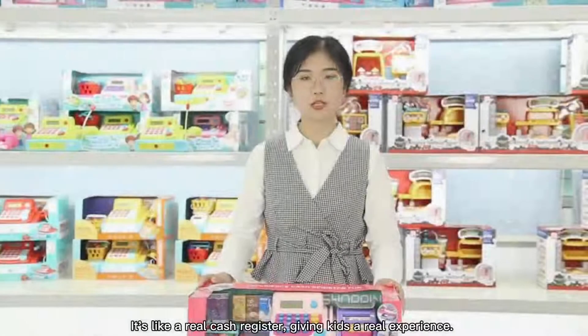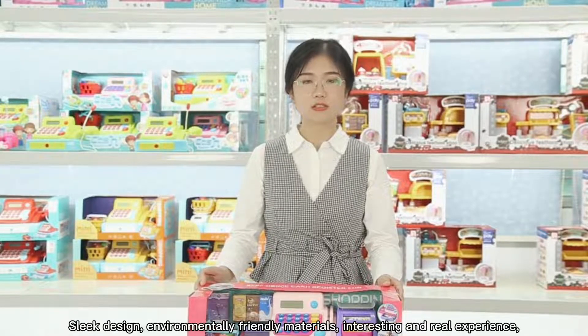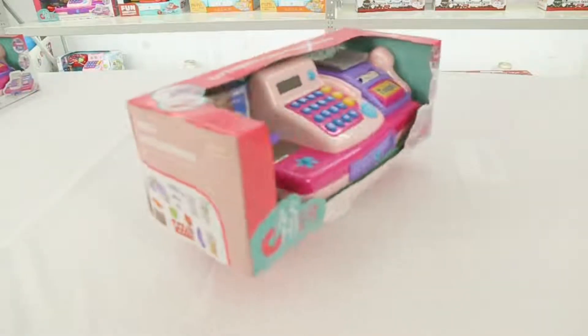The cash register gives kids a real experience. Sleek design, environmentally friendly materials — interesting and real experience. Isn't it a good choice for children?